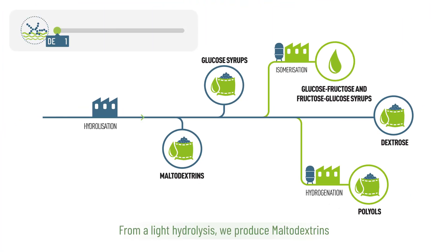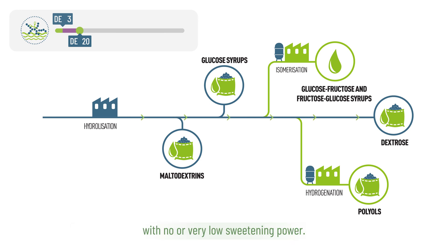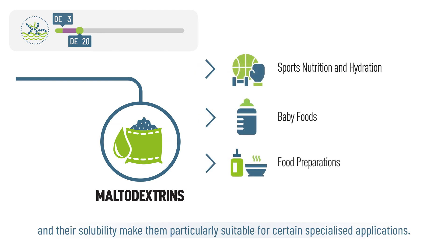From a light hydrolysis, we produce maltodextrins, a complex carbohydrate composed of relatively long chains of glucose molecules, with no or very low sweetening power. Maltodextrins are used in many food formulations, and their solubility makes them particularly suitable for certain specialised applications.